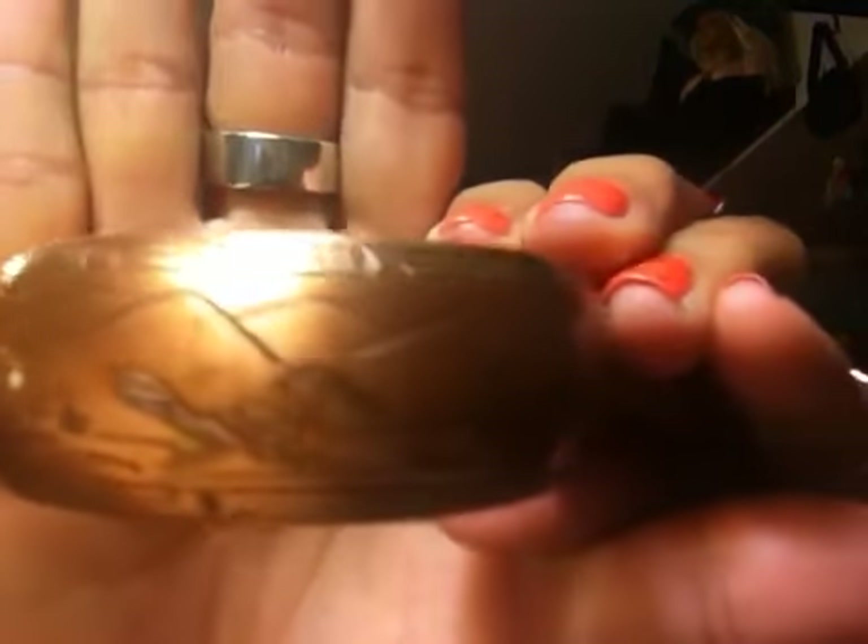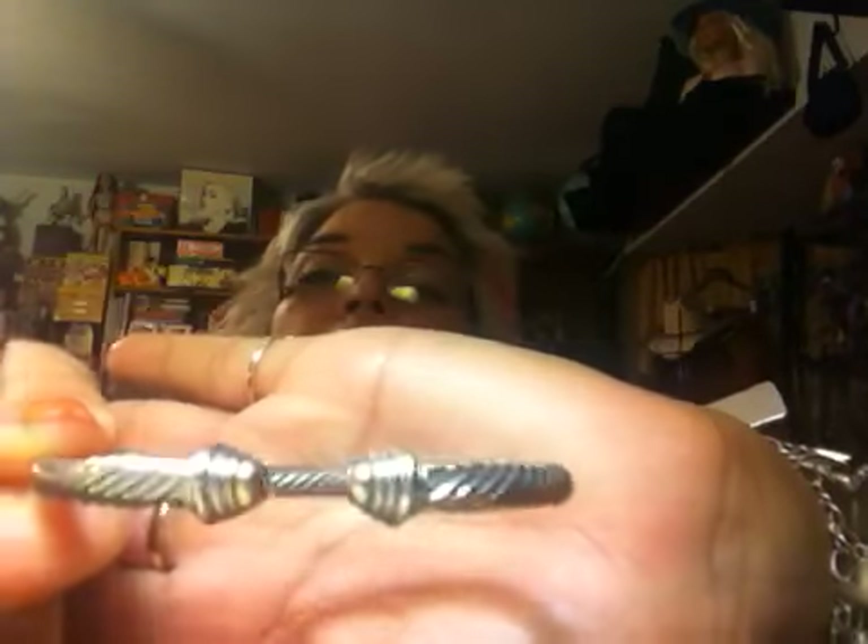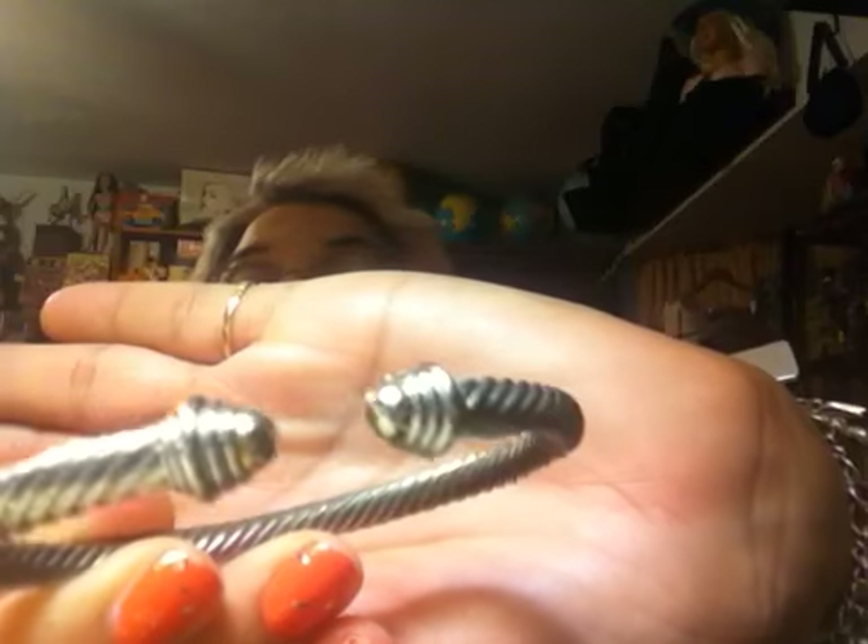The copper bracelet also has a southwestern motif — it's got roadrunners and some cactus designs on there, pretty nice. Then I have one of these — I think it's stainless steel — a David Yurman-style design. It's not actually by David Yurman, but it's the cable bracelet style he's known for.